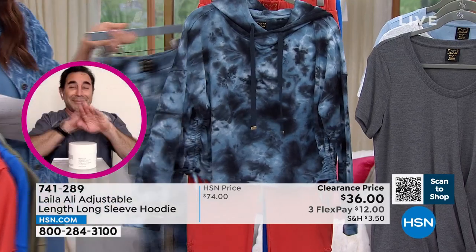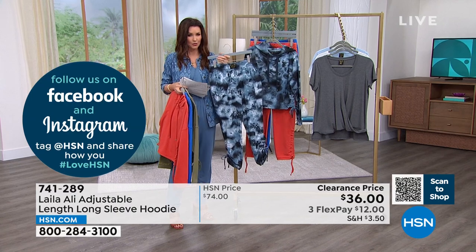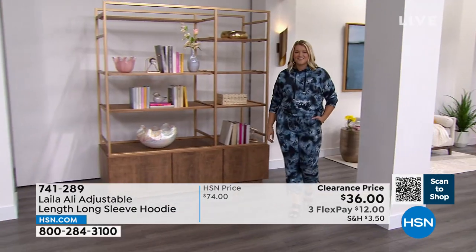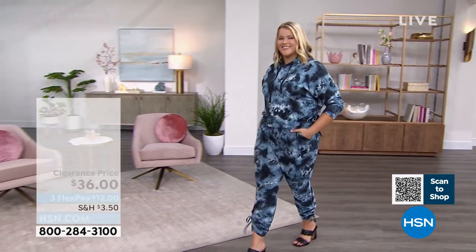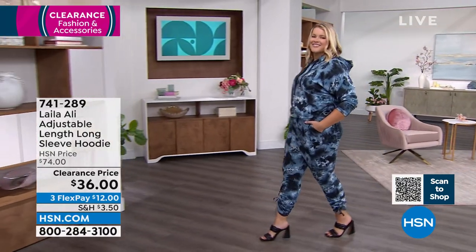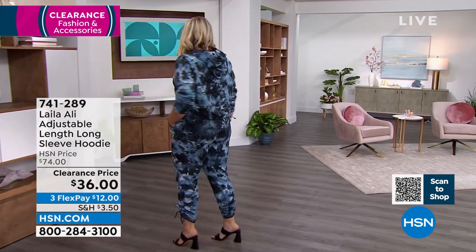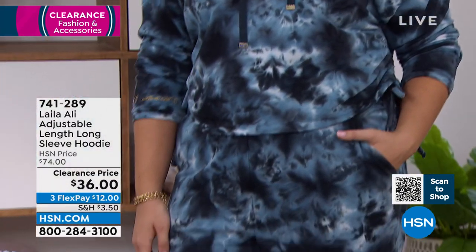We do have a coordinating jogger that goes with that — that is my recommendation. We're very limited in sizing, so if you want the head-to-toe look, you've got to get on the phone. Item number 741-289. The adjustable side means that it kind of goes in at the waist, making it very feminine.